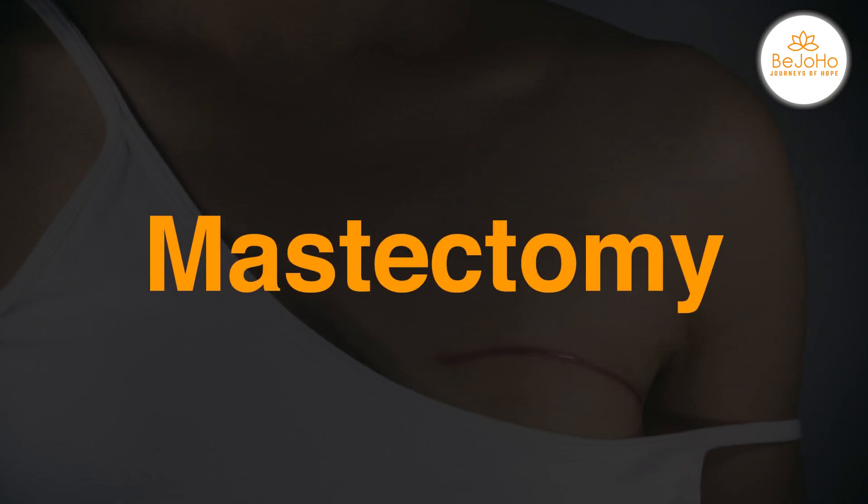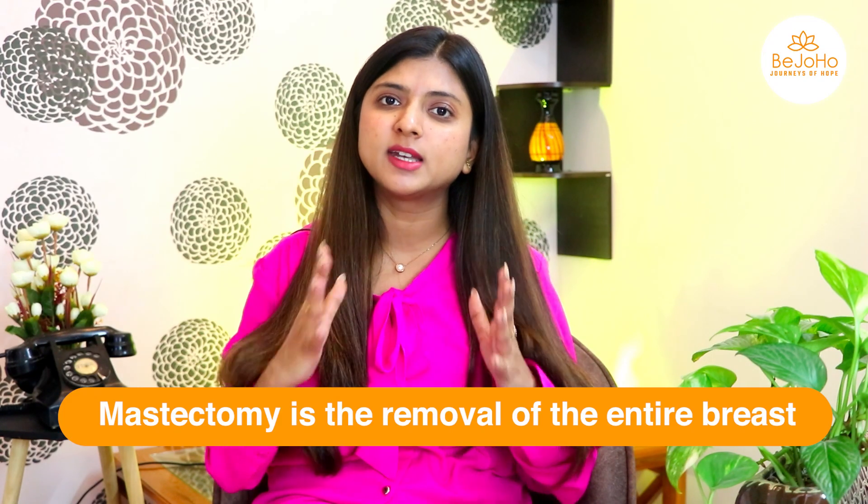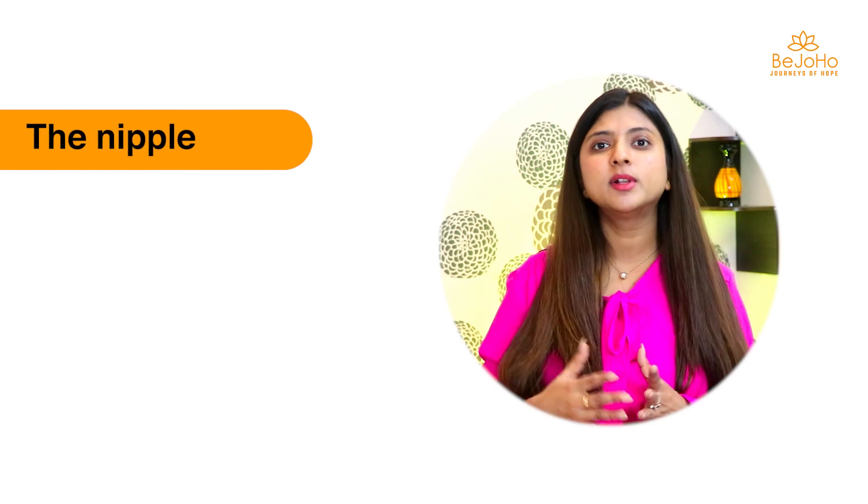Earlier, when lumpectomy was not possible or not included in the treatment procedure, mastectomy was performed. Mastectomy is the removal of the entire breast. If the entire breast is removed along with the lymph nodes, the nipple, the areola, and the chest wall, it is known as total radical mastectomy.